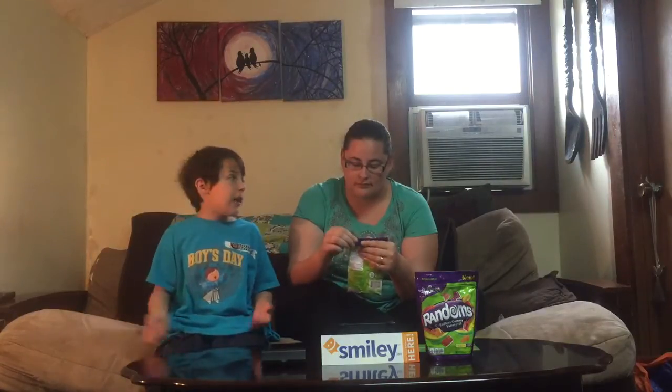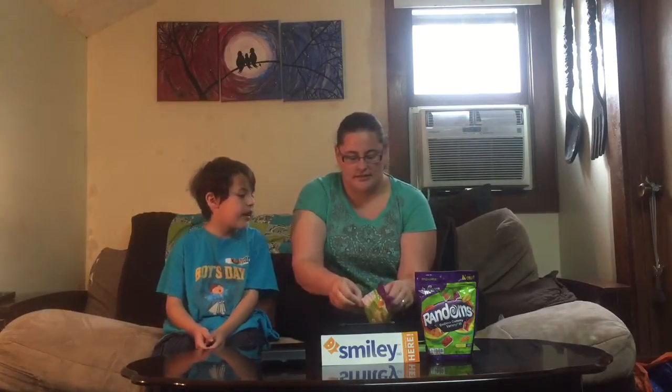You ready to try some? I have one thing to say — I might love gummy bears, I might not, but we'll just see, because we've never tried them before. They're Randoms, not gummy bears. Well, you never know. Alright, let's see.